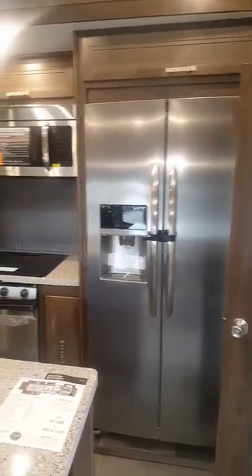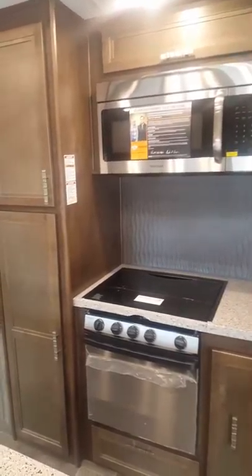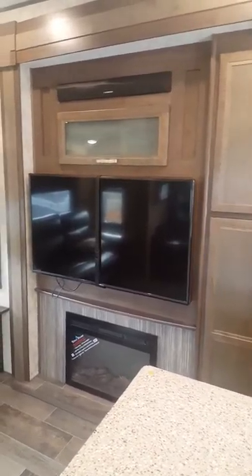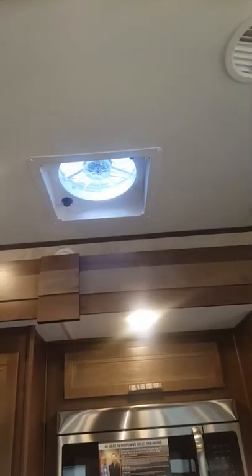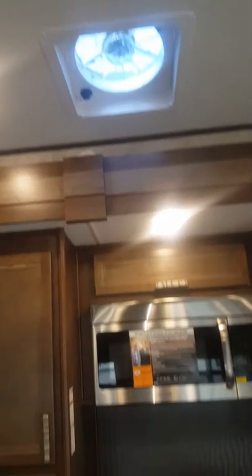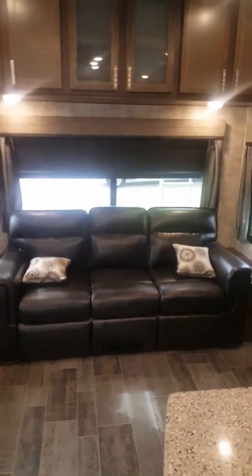You can see it's got the residential refrigerator with the ice maker, full-size Frigidaire microwave, three-burner cooktop, and a nice 51-inch flat screen TV made by Furion. It does have the soundbar for surround sound as well. If you look up here, you do have ceiling fans above the stove, and there's an automatic opening vent fan — a fantastic fan — to get rid of all the heat coming off the stove.